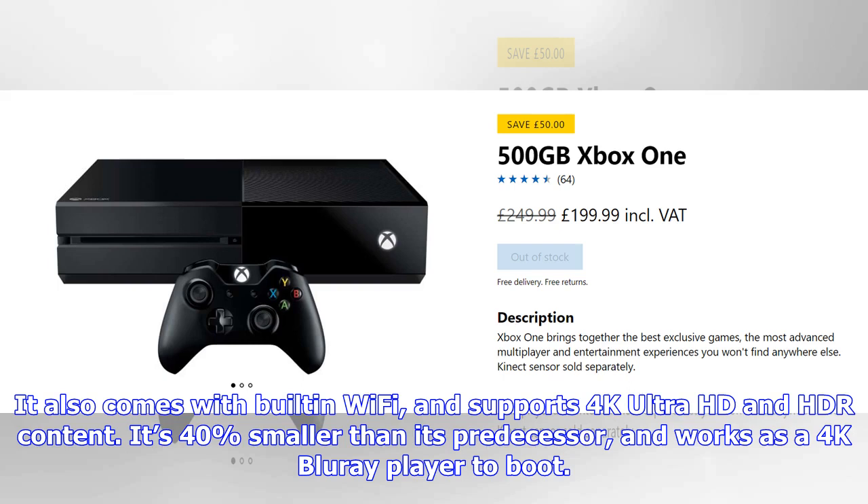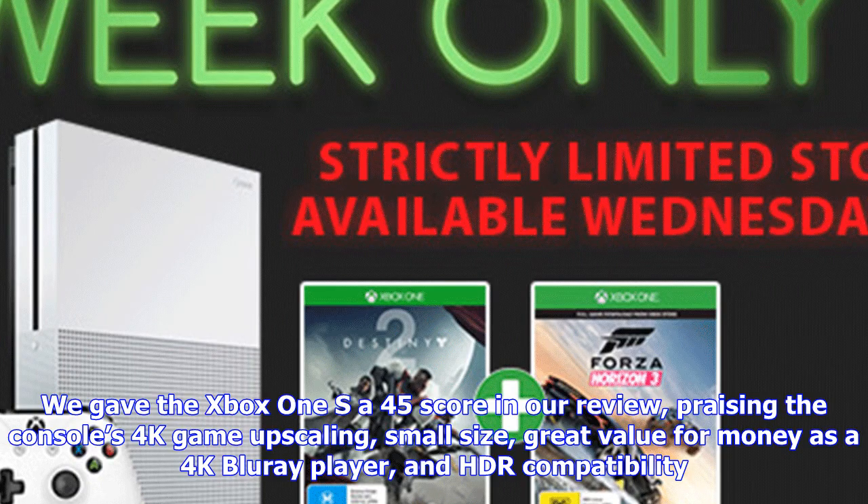The Microsoft Xbox One S features a 1TB hard drive and 8GB of GDDR3 memory. It also comes with built-in Wi-Fi, and supports 4K Ultra HD and HDR content. It's 40% smaller than its predecessor, and works as a 4K Blu-ray player to boot.